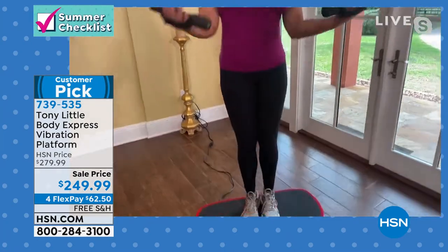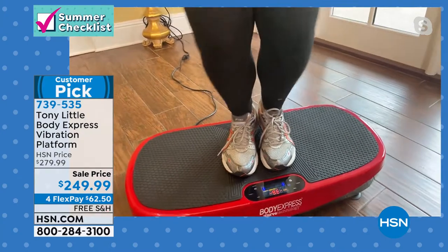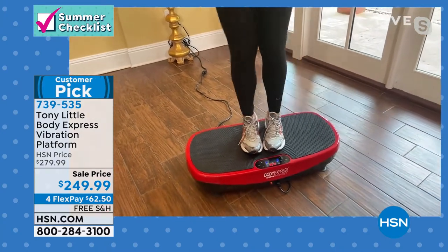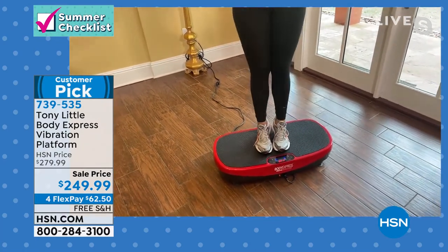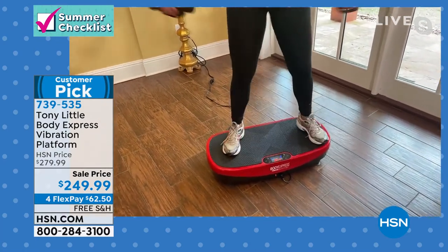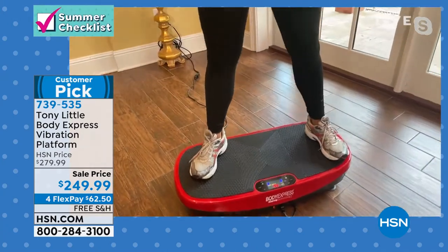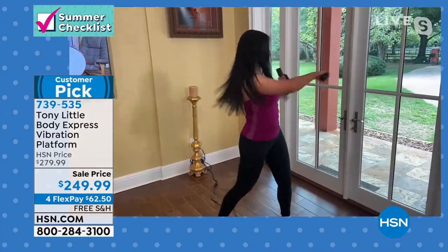When she stands in the middle, she's getting a workout using all the reflex muscles in her body. She's now incorporating traditional exercise with it, getting way more of a workout and more results than you'd never get on the floor. But if she goes to the outside, look at the way all her glutes, legs, and abs — everything is engaged even more. That's why people love this product.